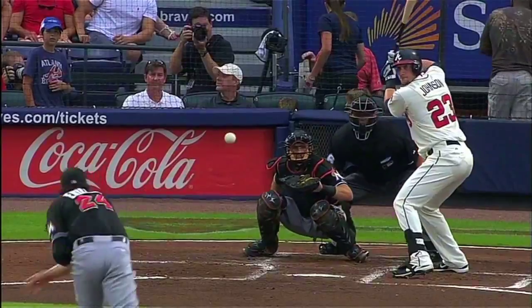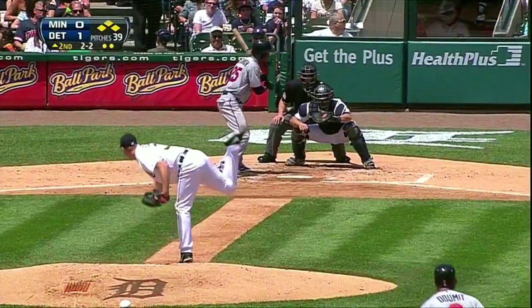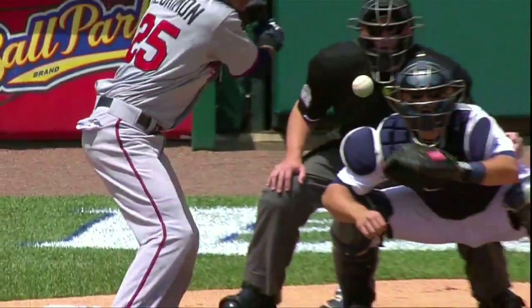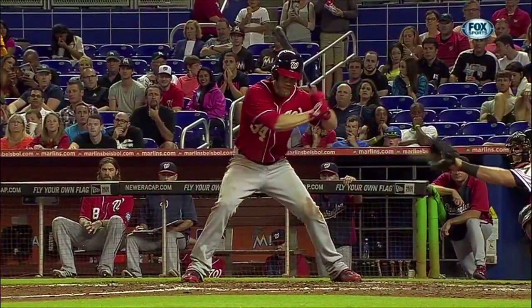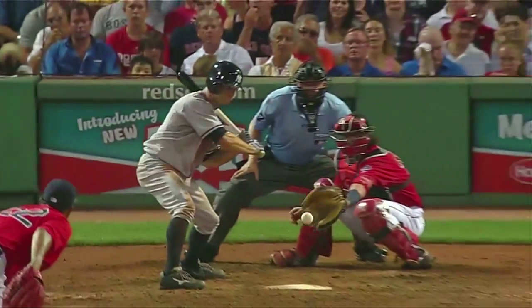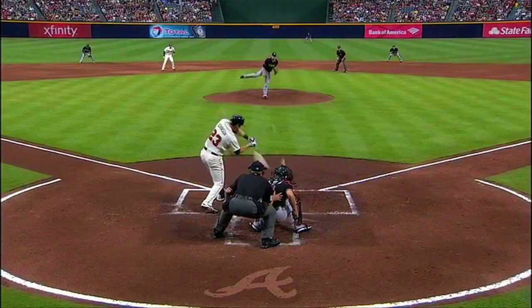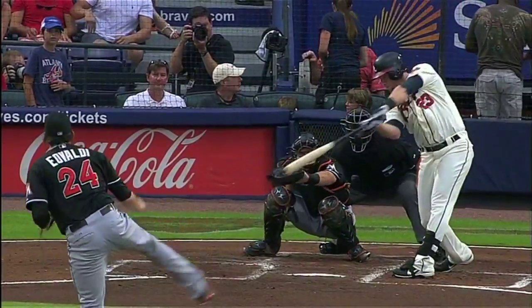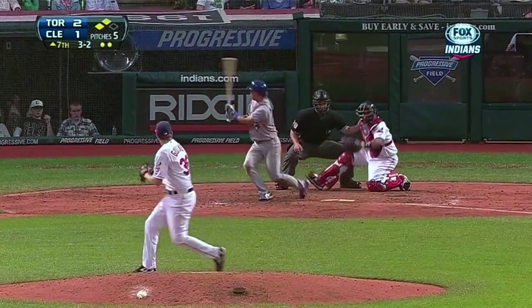It's one of the most difficult jobs in sports — deciding whether a baseball pitch is a ball or a strike, hundreds of times a game. Did the ball, often moving at nearly 100 miles an hour, travel over the 17-inch wide plate? And did it stay between the batter's shoulders and his knees? It's a task that tests the limits of the human eye and the human brain.